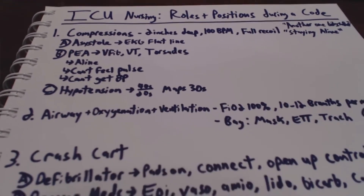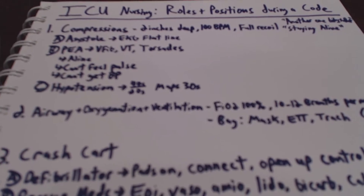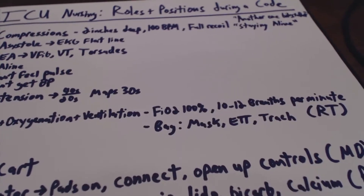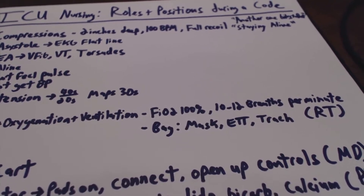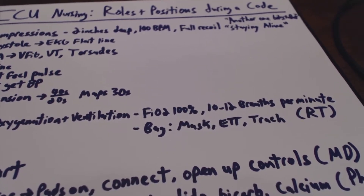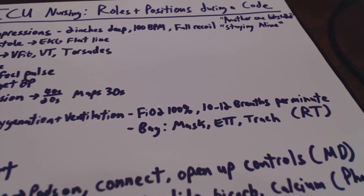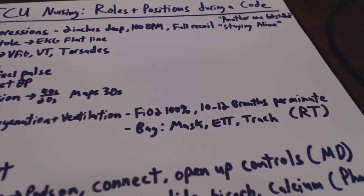Position number two would be the airway, oxygenation, and ventilation person. If the patient is vented, we're going to hit a hundred percent on the FiO2 and try to hit 10 to 12 breaths per minute. If we're bagging, we're going to run it at a hundred percent and we'll be bagging the mask if they're not intubated, or through the endotracheal tube or the trach. More often than not, nurses are going to be there first, so a nurse will be taking this position, but ideally once an RT gets there, they're going to continue on and take the role.